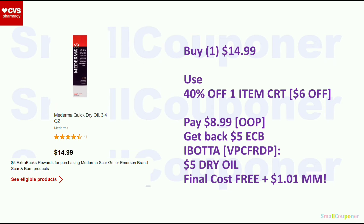For the Moderma, these are buy one, get a $5 ExtraBuck. If you get the quick dry oil, these are $14.99. My family member has a 40% off one item coupon from an email for regular price items — that should take off $6, so you'd pay $8.99. Make sure you pay this out of pocket, because if you use ExtraBucks, the 40% off will come off after ExtraBucks and you'll get a lower percentage off. ExtraBucks are considered coupons, so paying out of pocket gets you the max percentage off. You'll get back a $5 ExtraBuck, and on Ibotta there's $5 back for the dry oil. Final cost is free and a $1.01 moneymaker. If you have any insert coupons for this, it may be an even better deal.